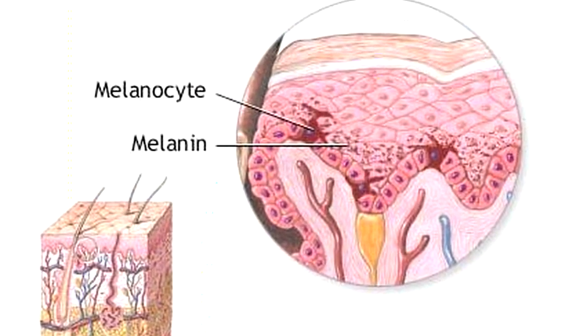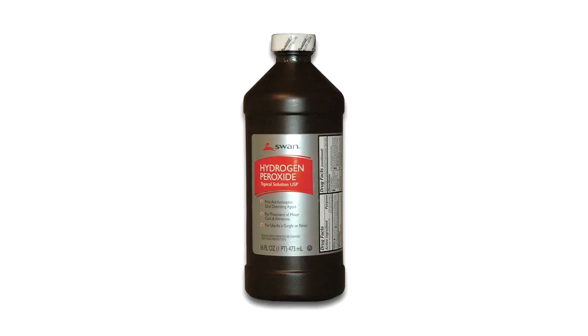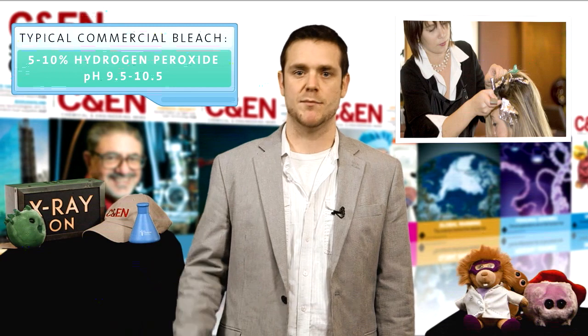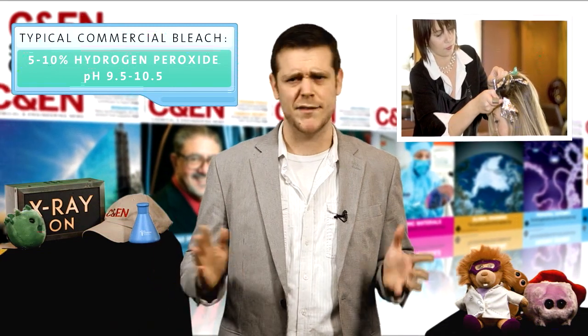Melanin in our hair ends up as micrometer-sized clusters that are very stable, so getting rid of them takes a fairly aggressive approach, like using the most popular hair bleach: hydrogen peroxide. A typical commercial bleach uses about 5–10% hydrogen peroxide in a basic solution with a pH of between 9.5 and 10.5.